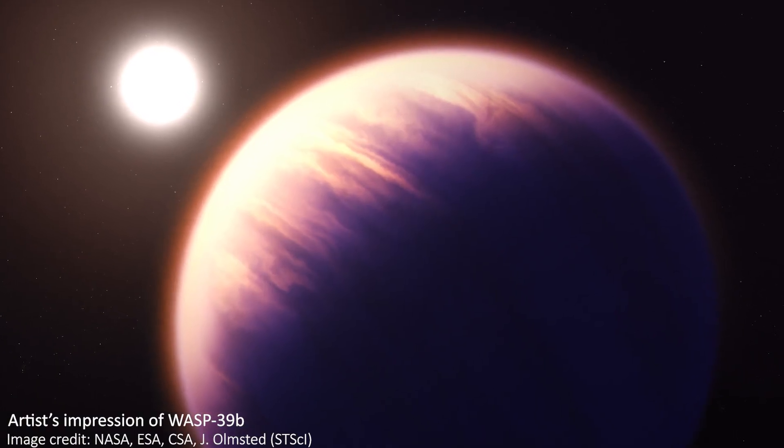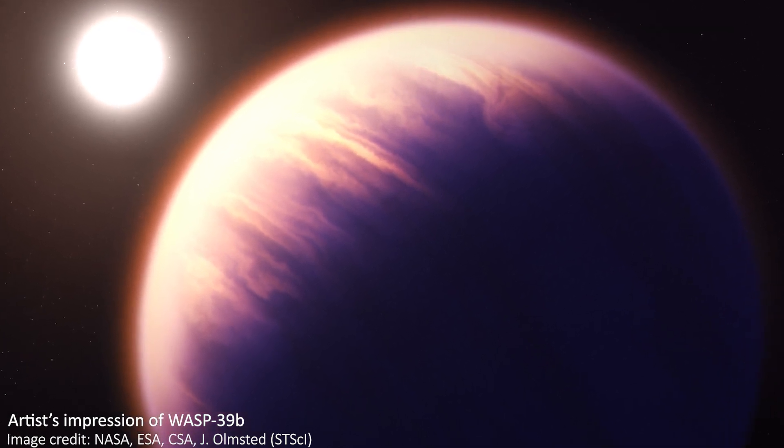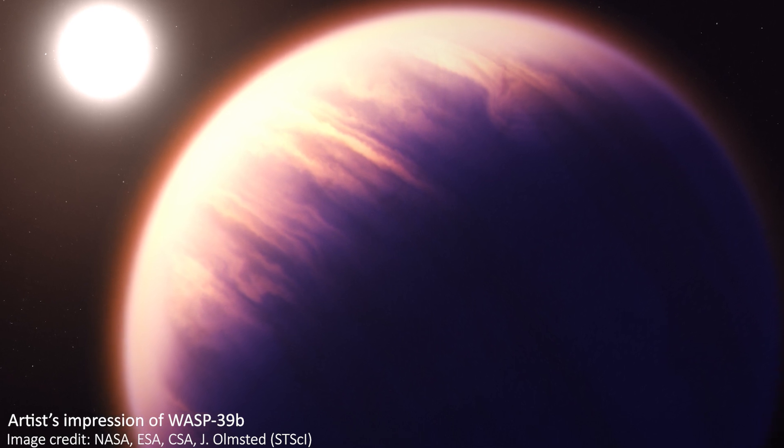The exoplanet in question, WASP-39b, is about 700 light years away and is known as a hot Saturn, meaning it's about the same mass as Saturn, but orbits its star eight times closer than Mercury orbits our sun, so it's going to be a pretty toasty planet.